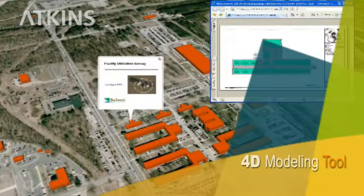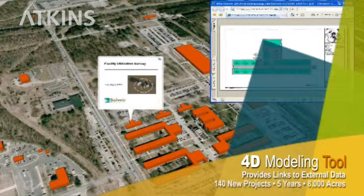The 4D model is widely available to all project teams through a secure web portal. Team members can access detailed information such as design files for each building, project summary data, links to websites and web cameras, and a full suite of environmental and infrastructure GIS layers.